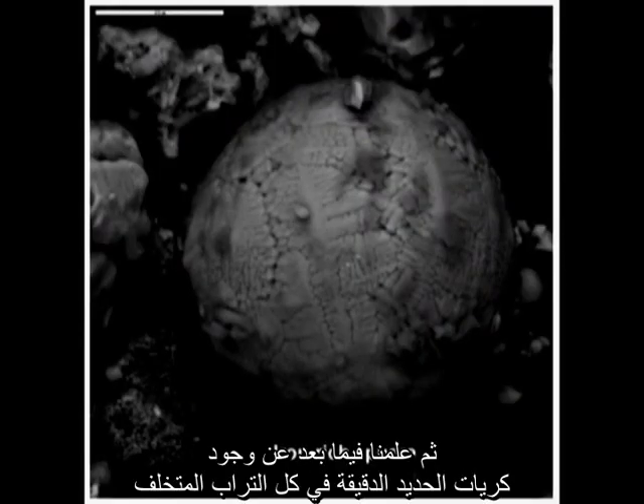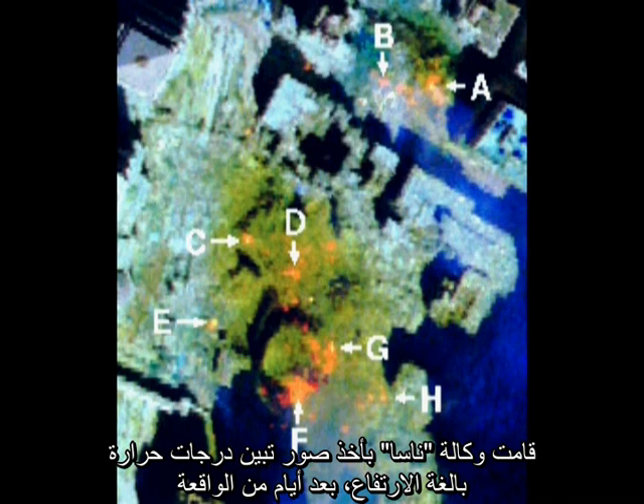Later, we learned of very small spheres of iron found all through the dust. That iron must have been molten, allowing surface tension to pull it into those spheres. NASA took photos indicating very high temperatures days after the event. And forensic professors were perplexed by the melting of steel beams.